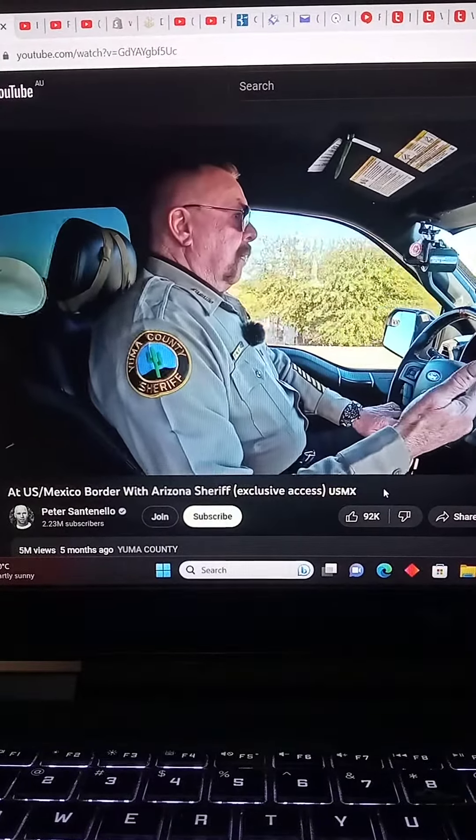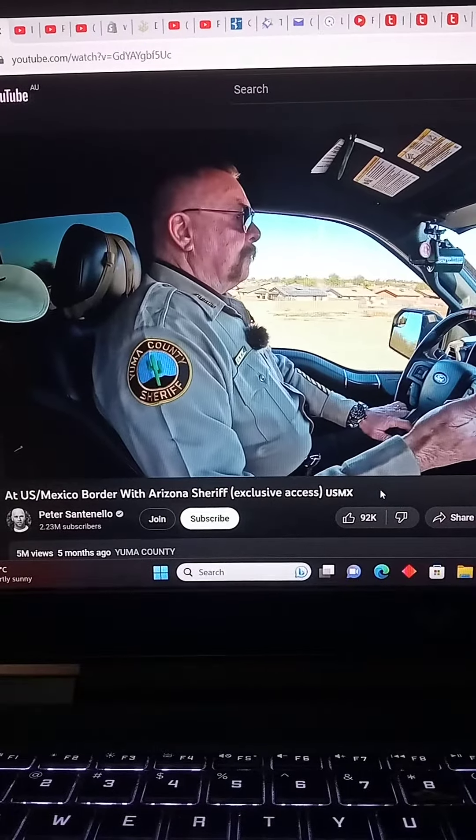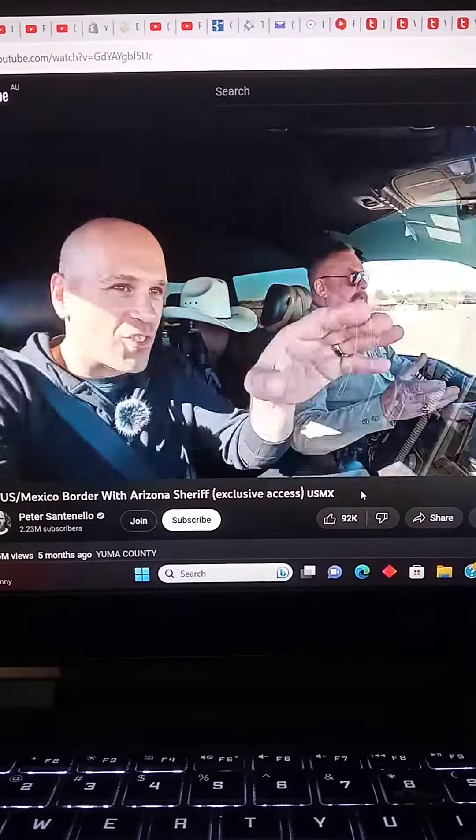Right up here is the old Kentucky Fried Chicken building, where we had the most recent drug tunnel identified. Drug tunnel? Drug tunnel. Into the Kentucky Fried Chicken? Yeah.